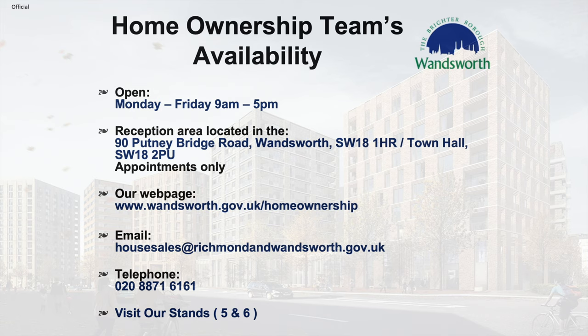The Home Ownership Team is open Monday to Friday, 9am to 5pm. The reception area is located at 90 Putney Bridge Road, Wandsworth, SW18 1HR, or at the Town Hall, SW18 2PU — appointments only. Visit our webpage at www.wandsworth.gov.uk/homeownership, email housesales@wandsworth.gov.uk, telephone 020 8871 6161, or visit our stands five and six.